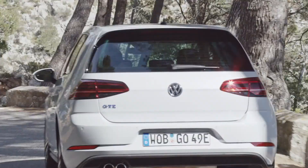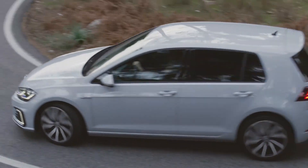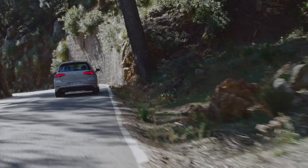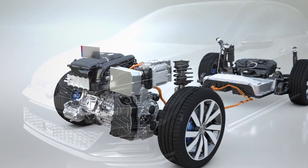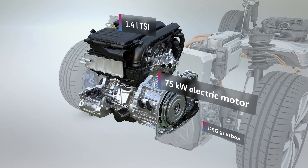The Golf GTE is the plug-in hybrid of the sporty GT family. It offers a perfect combination of dynamism and efficiency, driving fun, and sustainability. With two drives in one — a 1.4-liter TSI and a 75 kW electric motor located between the TSI and the DSG gearbox — they can work together or separately, depending on the situation.